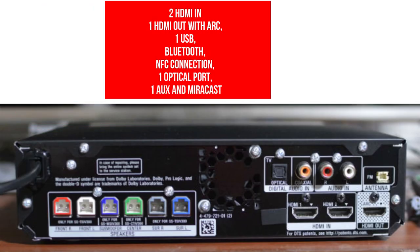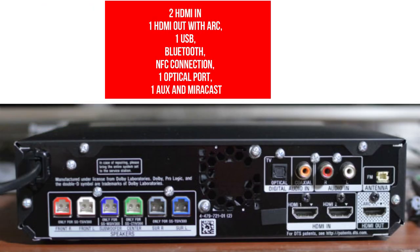Connectivity includes two HDMI in and one HDMI out with ARC, one USB, Bluetooth, NFC connection, one optical port, one AUX, and Miracast.